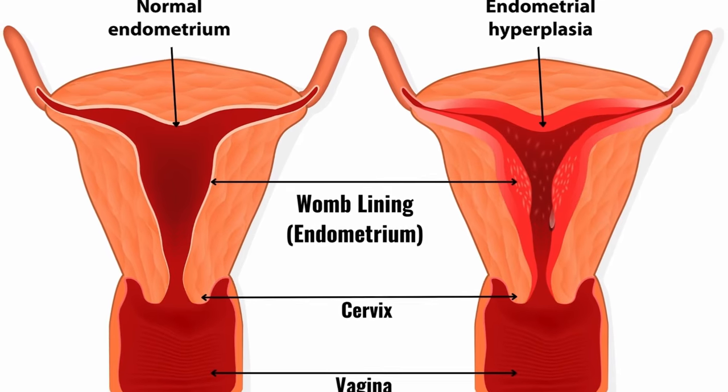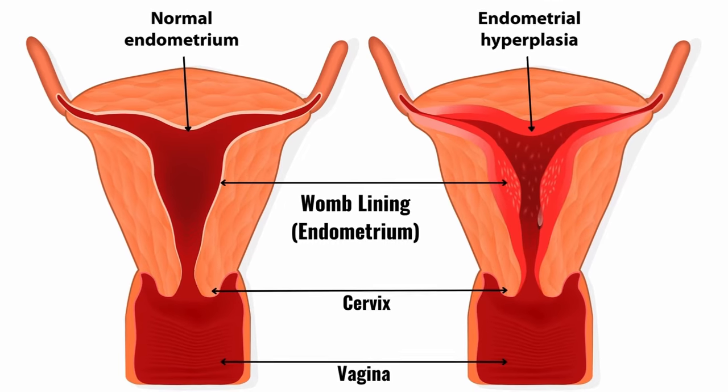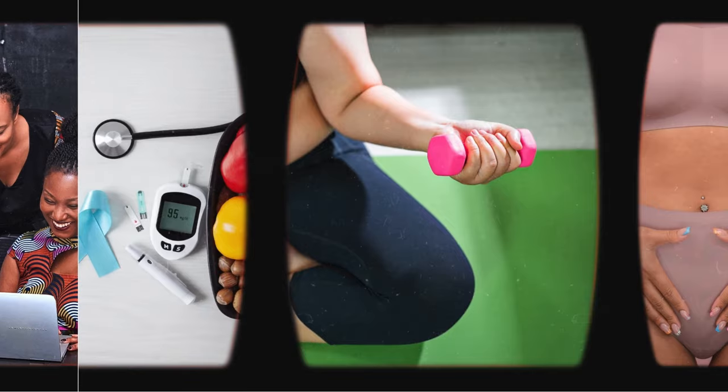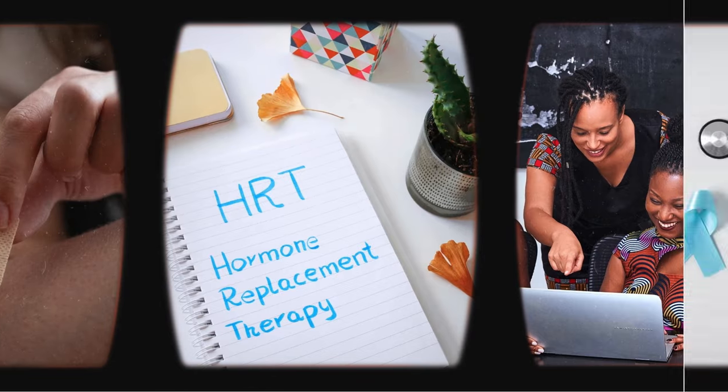Womb thickening, also known as endometrial hyperplasia, happens when the womb's lining — also known as the endometrium — becomes abnormally thick. It can result from various factors, and its prevention usually involves addressing any of those underlying causes.